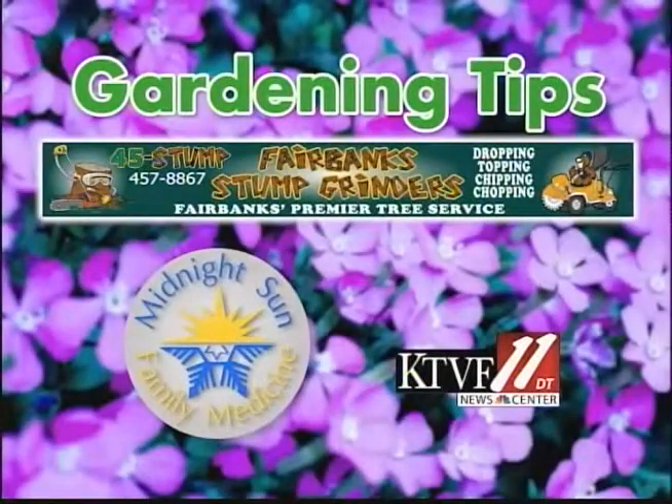Next week we're going to be at Basically Basil and we'll do a series of shows out there. See you next week. Gardening Tips is brought to you by Fairbanks Stump Grinders and by Midnight Sun Family Medicine.